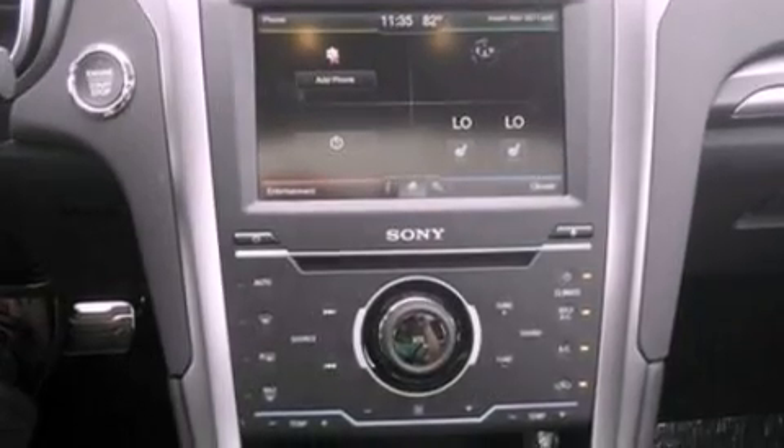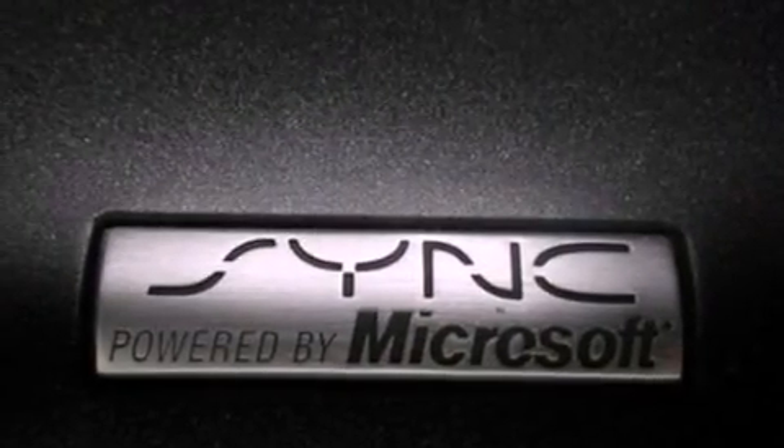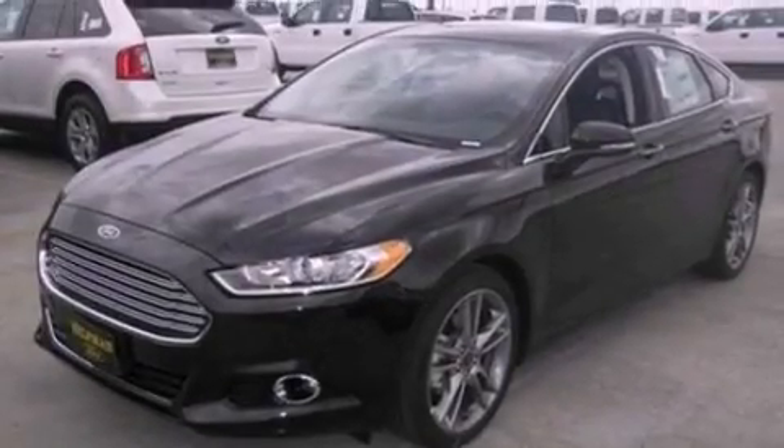A rear spoiler, a security system, an anti-lock braking system, air conditioning with automatic climate control, and the heated seats can warm you up in seconds, keeping you and your passengers comfortable the whole trip.